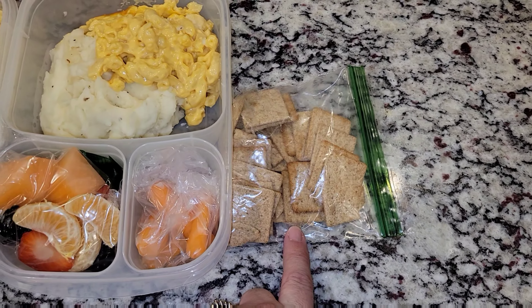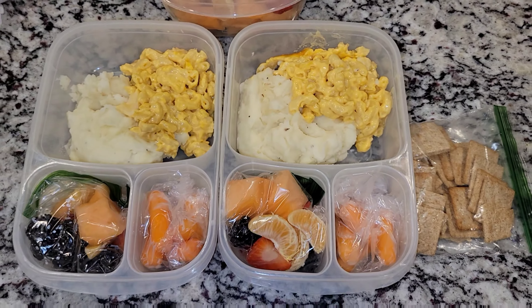Allison had some leftover crackers, so I'm going to give her those as well. So that's lunch for Monday.